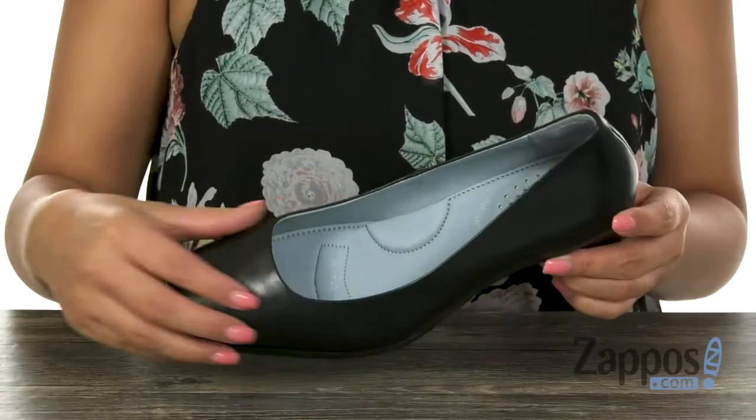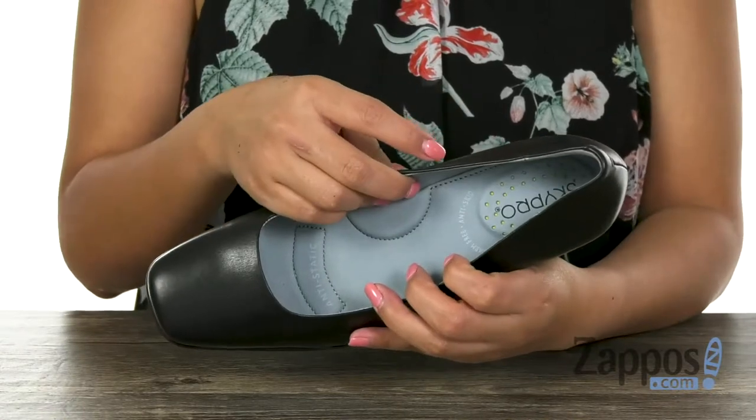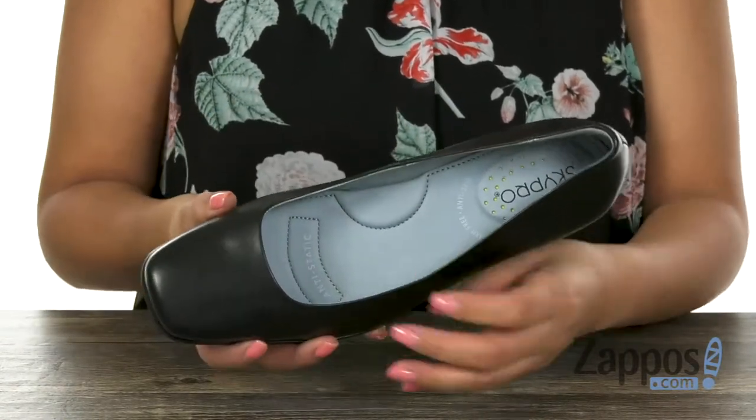Here we have a premium leather upper with a square toe design. Inside there is soft and breathable leather linings with a fully cushioned footbed that also offers arch support, so your feet are going to be nice and comfy.